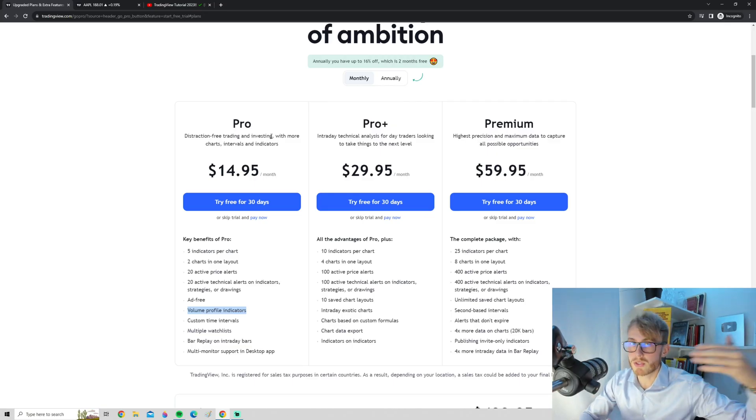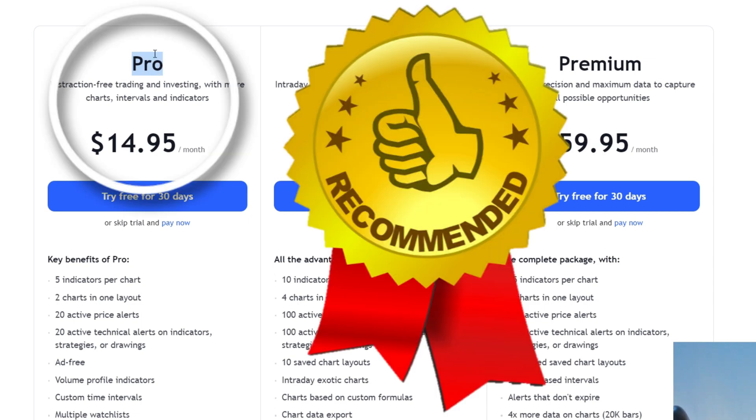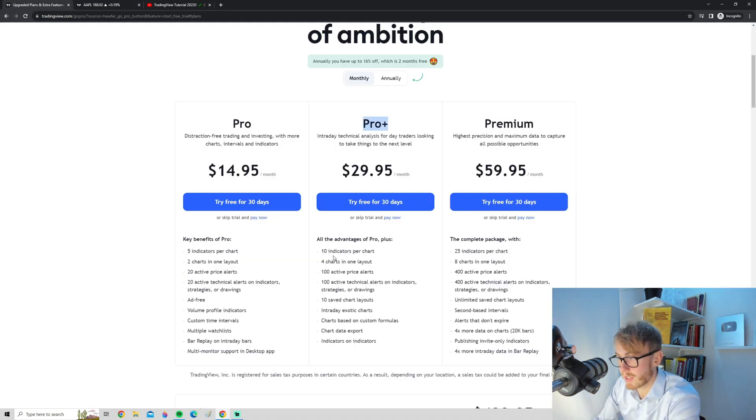After the free trial, you can of course decide if you want to continue or step back and go back to the free plan. What about the difference between Pro, Pro Plus, and Premium? In my personal opinion, the just normal Pro version is probably the one with the most value because you can have five indicators on the chart, which is sufficient for most trading strategies. You can avoid the ads, have useful things such as multiple watch lists, the replay mode even on intraday bars, and you do have access to some indicators that are not available on the basic plan. The Pro Plus is of course also an alternative — you get more indicators, more price alerts, and it's pretty much the Pro but more. But I think the Pro is the most valuable one.